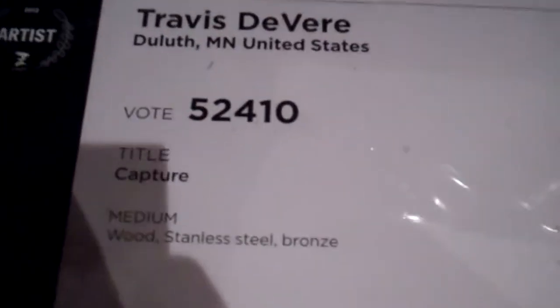Hey guys, here's a cool piece of art made of wood — it's like polished wood. Don't really know what it is. It's by Travis Devere from Duluth, Minnesota, United States.